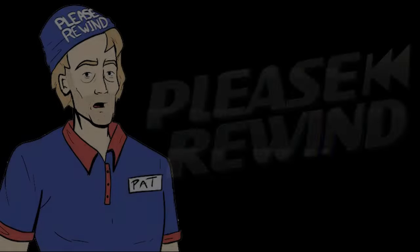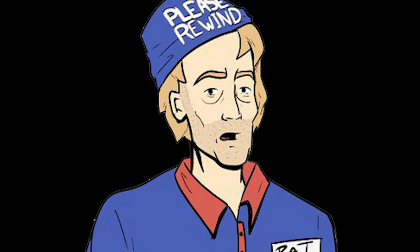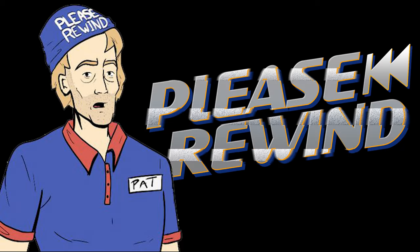I'd also like to introduce my special guest joining me in this video. Hi, I'm PleaserWind and I make YouTube videos about movies because I'm broken. Anyway, let's talk about the fake shark in Jaws.